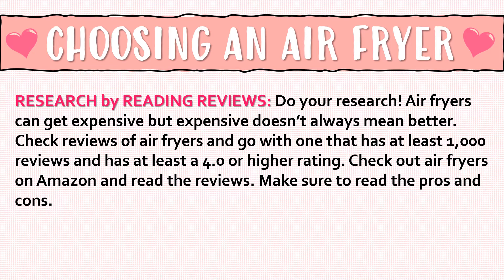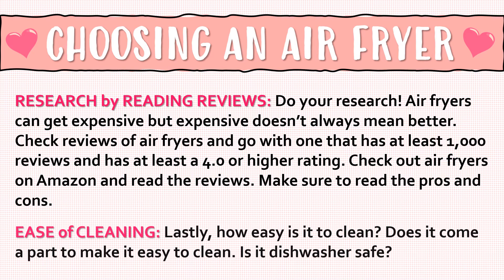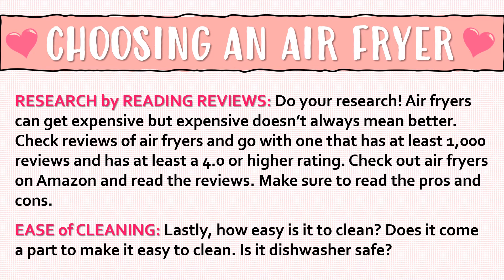Look for adjustable time with preset ranges for each function, and a defrost setting. Do your research — air fryers can get expensive, but expensive doesn't always mean better. Check reviews of air fryers and go with one that has at least a thousand reviews and a 4.0 or higher rating. Check out air fryers on Amazon and read those reviews, making sure to read both the pros and the cons.